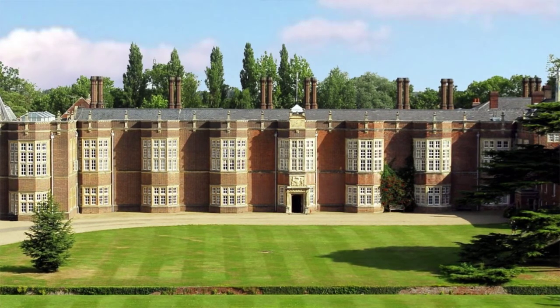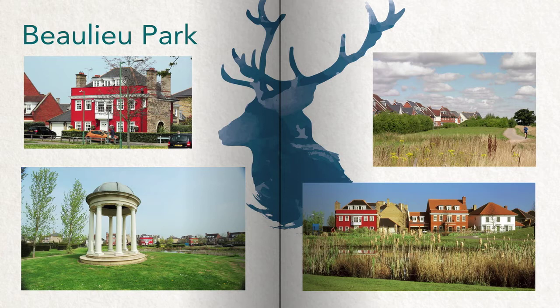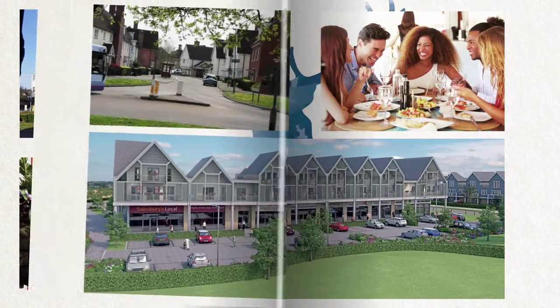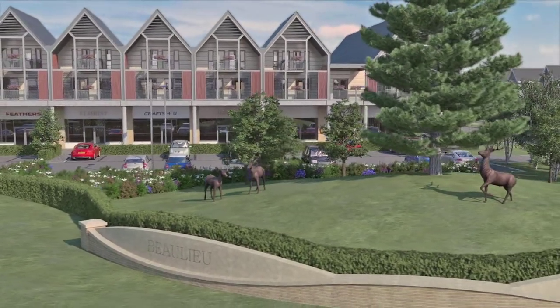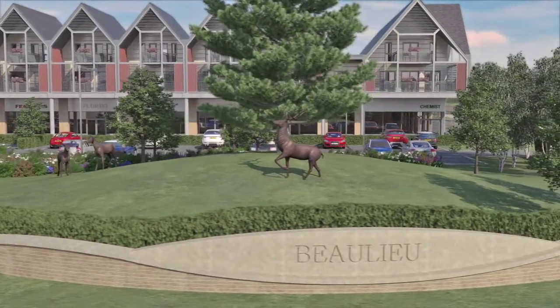Set within the historic parkland of King Henry VIII's former Tudor Palace, the new homes are adjacent to the existing Bewley Park development, a well-known and highly desirable collection of new homes previously delivered by Countryside. Bewley will create up to 3,600 new homes served by a range of new facilities, amenities and transport links. This beautiful parkland landscape will be enhanced by a series of art projects, sculptures and street furniture, the first of which will be seen at the entrance, where three eye-catching steel deer stand watch.